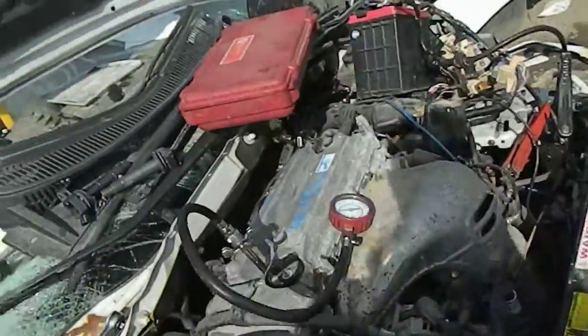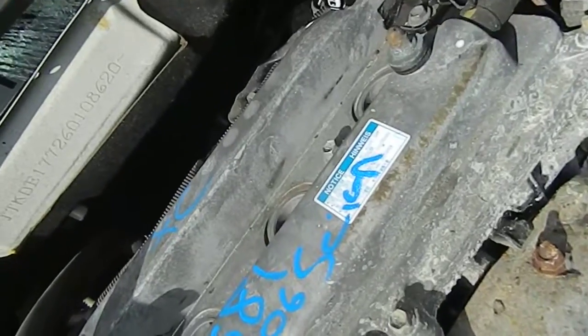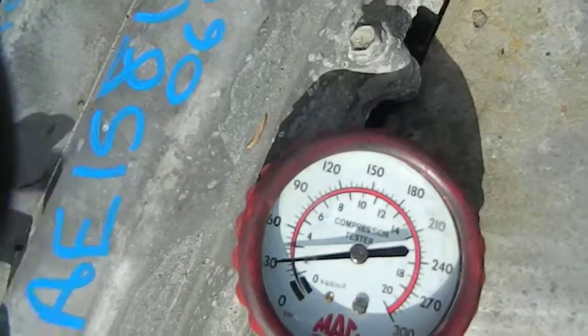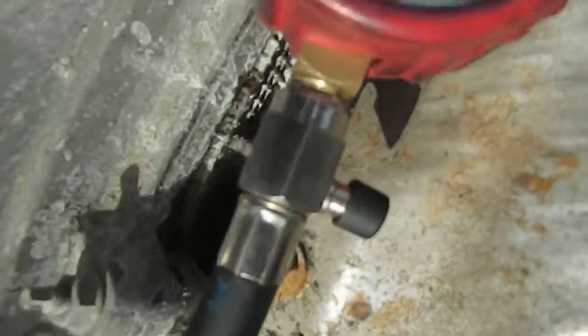What we're doing here — we're doing the compression test. Make sure the motor goes up to the pot here. Here we go. Yeah, 150.